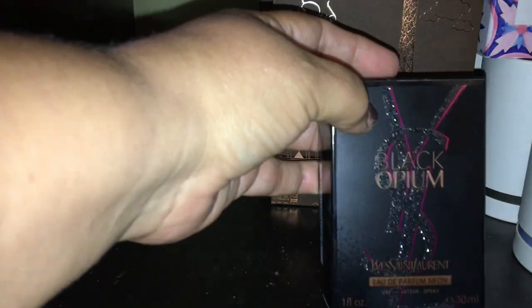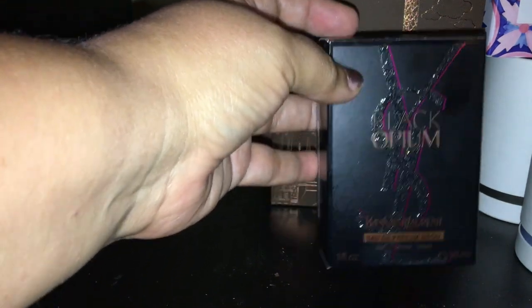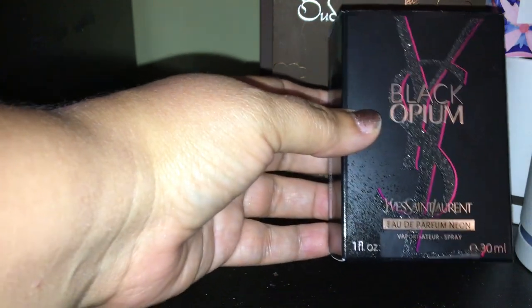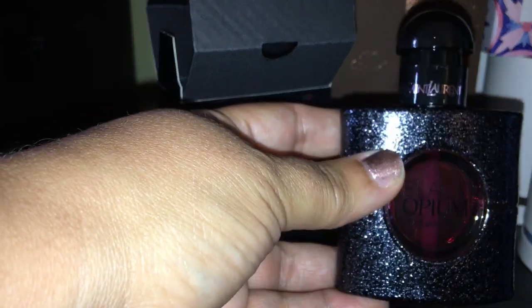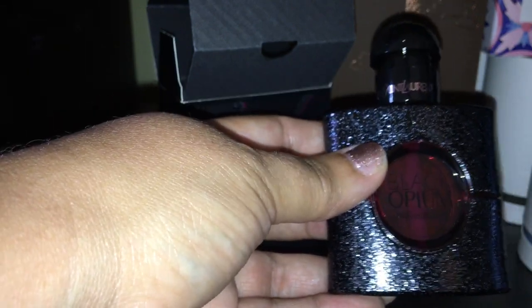I've got YSL Black Opium — I absolutely love this. I did a video on this showing the Black Opium Neon versus the original. This is a smaller bottle, but if the big bottle ever comes up on sale, I will buy the Big Daddy because I really like the scent. It's absolutely beautiful — it's a sexy scent that just makes you feel beautiful. It has richness to it. It would be wonderful during winter and autumn. Very sexy — love that scent. That's definitely staying in my collection.